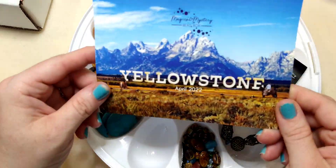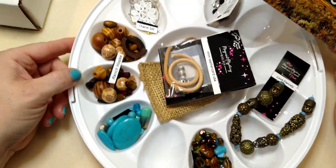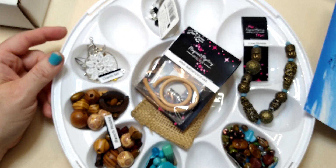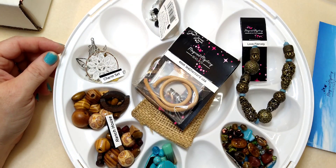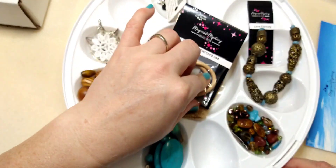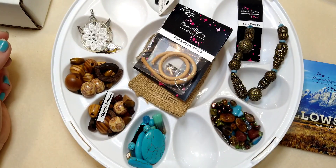So this is the Jesse James Magical Mystery Bead Box for the month of April — it's the Yellowstone box. Wow, what a beautiful box; this is going to be a lot of fun to work with. I'm excited. I will have a link in the description box below if you're interested in subscribing. This is a beautiful box, it comes every month and I enjoy it so much. Thanks for watching and I will see you in the next video. Bye.